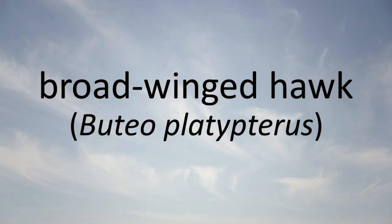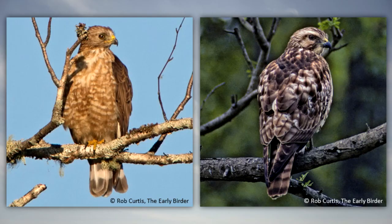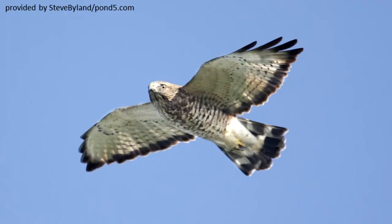Broad-winged Hawk: The broad-winged hawk is a common migrant statewide between September 15th and 25th, but an uncommon summer resident. It lives in wooded areas, but not those where red-tailed hawks or red-shouldered hawks live. Birds, frogs, insects, snakes, and small mammals make up its diet.